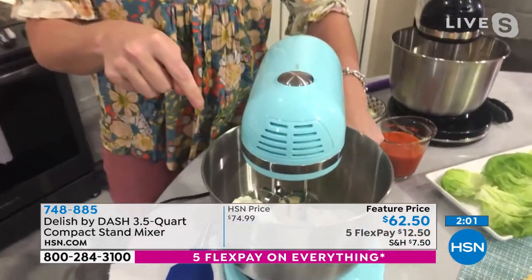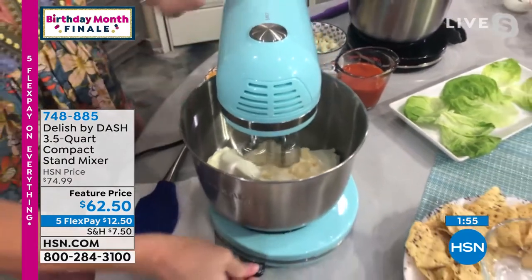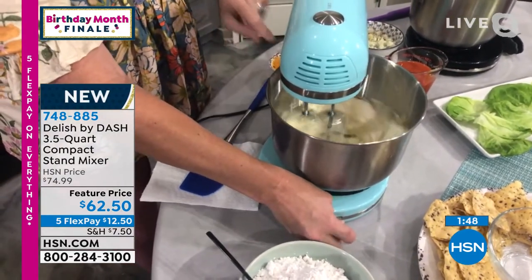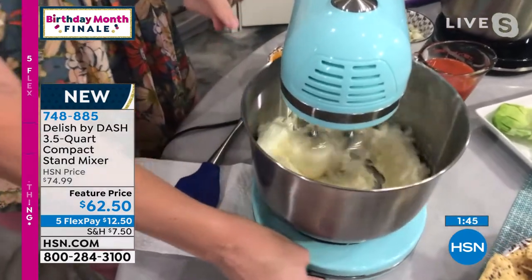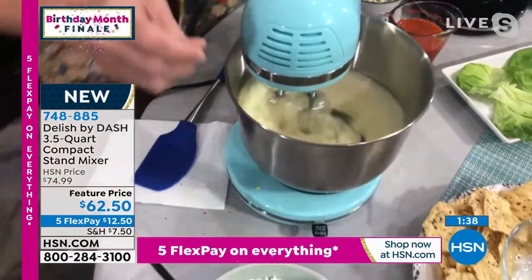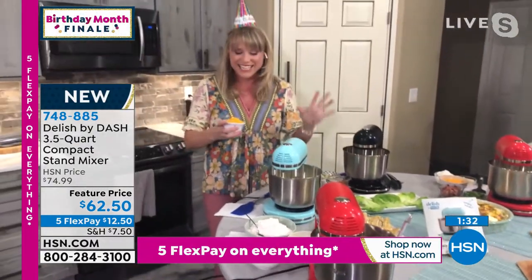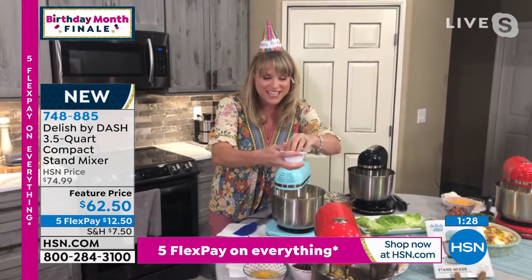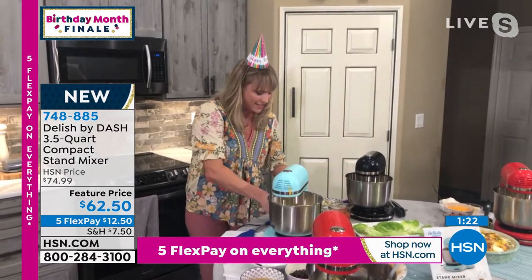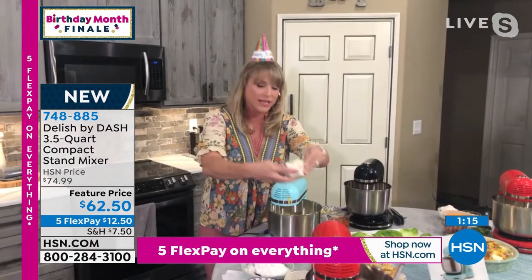Inside here we have cream cheese, sour cream, and mayonnaise — lots of calories, but going to be delicious. Now watch as I spin that bowl. I can move that bowl back and forth to get those ingredients going. That's what's so fantastic — I actually have complete control. With those expensive mixers, you do not have the control that you get with the ability to move the bowl back and forth. This is the Delish by Dash recipe. We've got green onion, chive, jalapeno — this is a jalapeño dip.